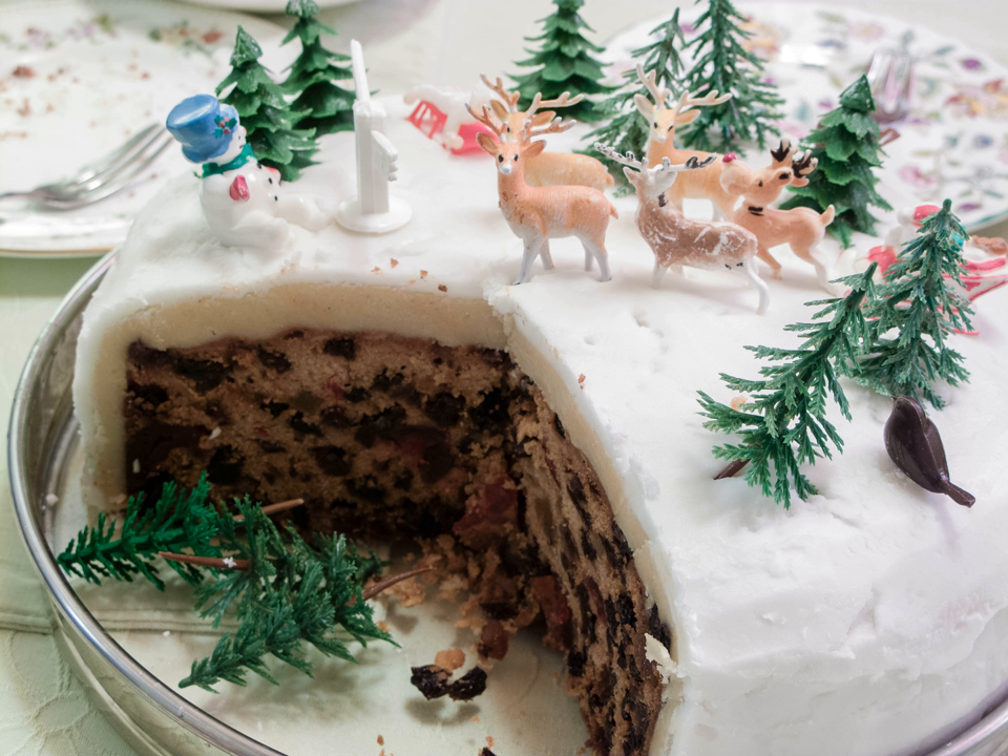In Germany, Stollen, a traditional German fruitcake, is popular. During the Christmas season, it is also called Weihnachtsstollen or Christstollen. In Italy, Panettone, a sweet sourdough bread with a distinct cupola shape, is traditionally eaten at Christmas. It contains raisins and candied citrus fruit and is prepared meticulously over several days.